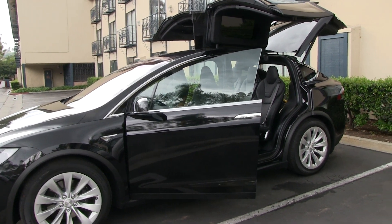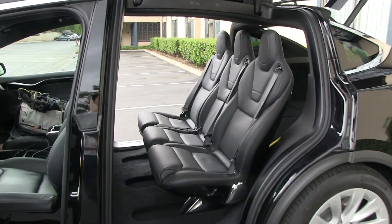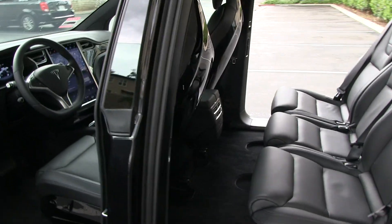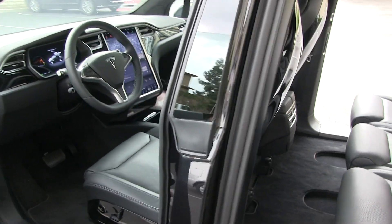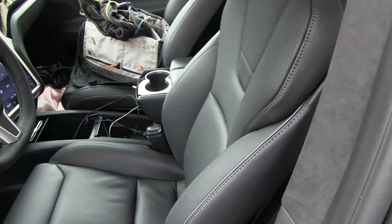In this video I'm going to show you the cargo space in the Model X when you have seats configured in different positions. Let's start with the first case where the seat is adjusted for me - I'm 170 centimeters, or about five foot eight in imperial.